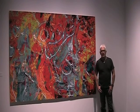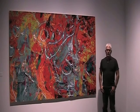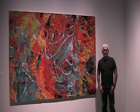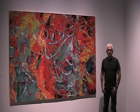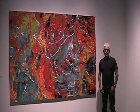Hi, my name is Jeffrey Rubin. I'm here today at the Delaware Center for Contemporary Art in front of one of my large digital photographs. This image is part of a new series of photographs that I call Abstractions.